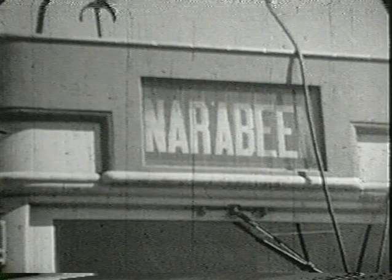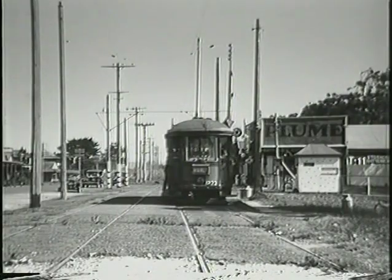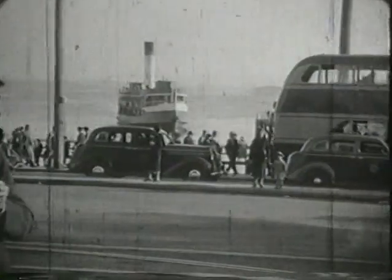Trams also ran from Manly to Narrabeen with a branch to Harbord. This is a view of Narrabeen terminus, the northernmost point reached by trams in Sydney. We complete this 1935 outing with a return to Circular Quay by ferry, a trip whose pleasure is timeless.